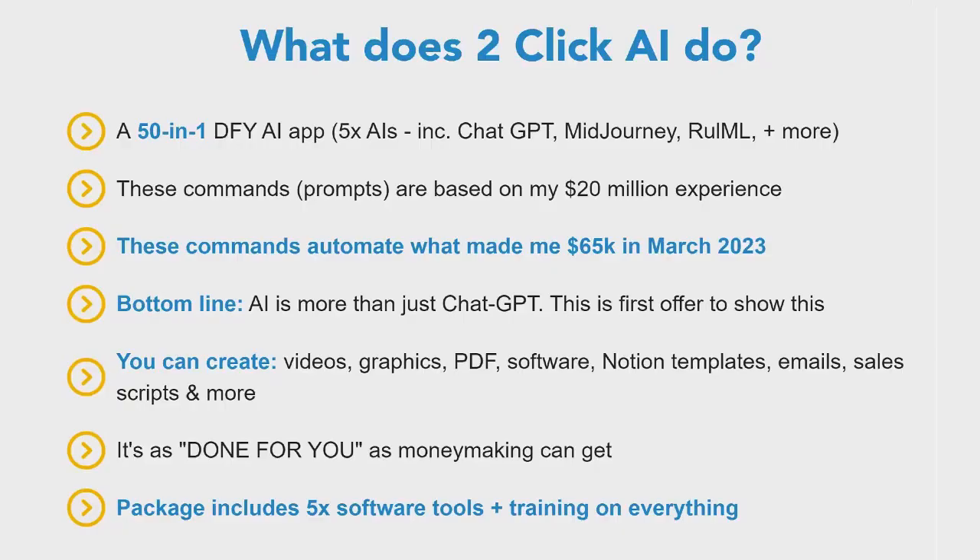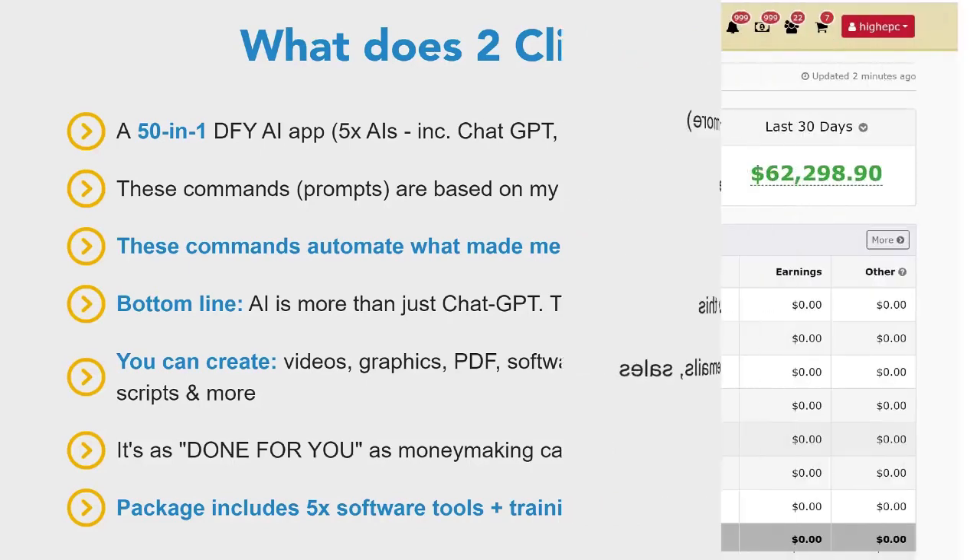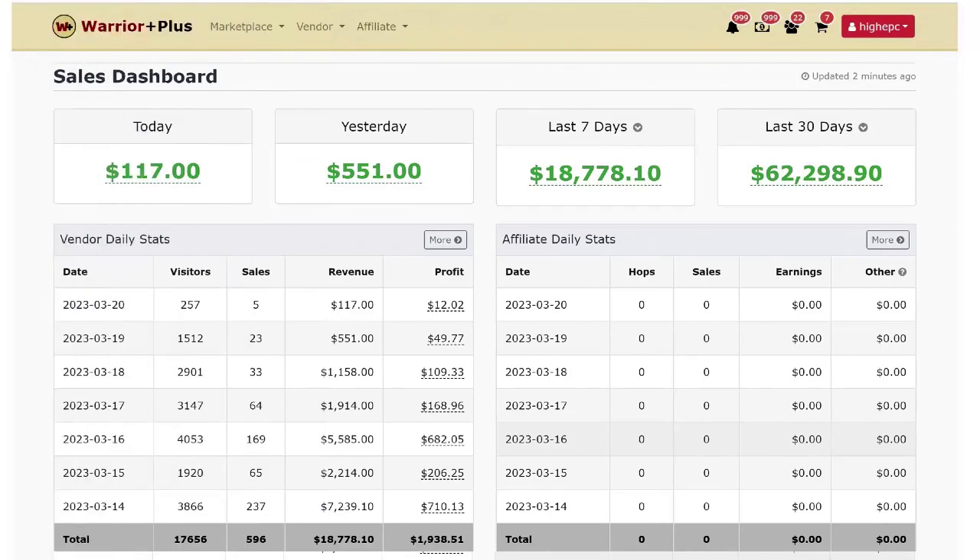Hello and welcome. Chris here with a brief rundown of what's included in my new AI suite, 2-Click AI, which is a suite of different software tools and training. There are actually four different software tools included on day one, with more coming on launch week. There's over three hours of training videos, PDFs, templates, prompts — just a whole range of things that show you how I'm making money with AI.